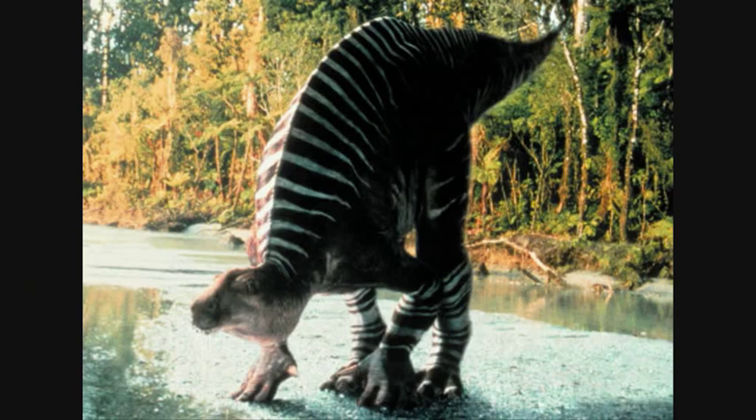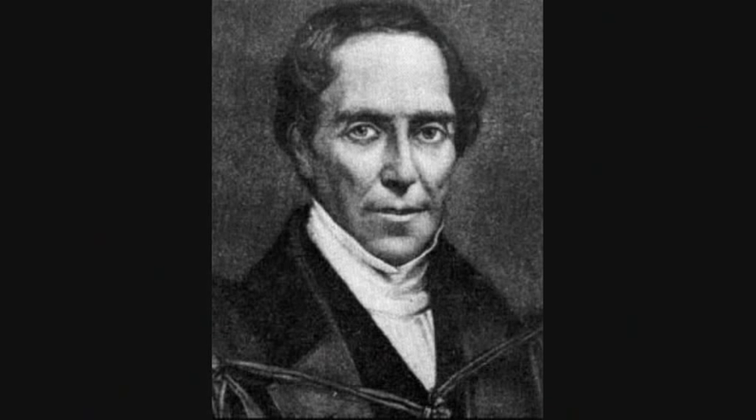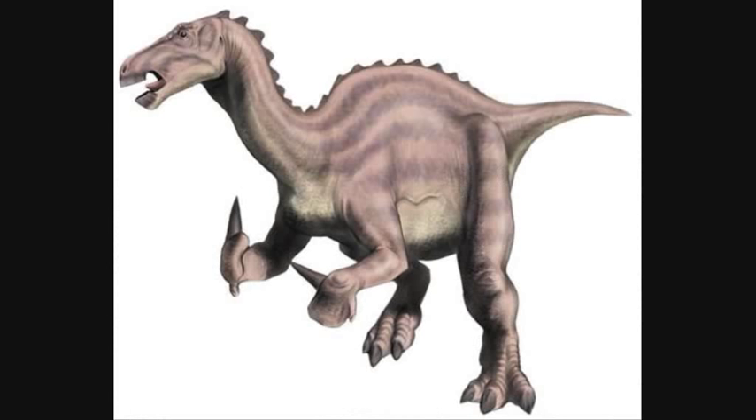The second dinosaur discovery was Iguanodon, by Gideon Mantell in 1822. It was named due to its teeth being shaped like those of an iguana. Initially, it was believed to have a giant horn on its nose and look like a giant iguana. Later on, paleontologists realised that the nose spike was in fact a thumb spike. We will talk about this in more detail later on in the programme.